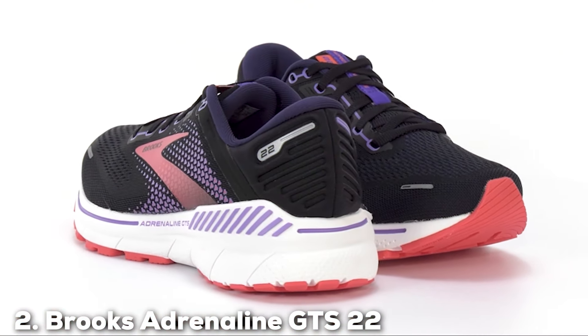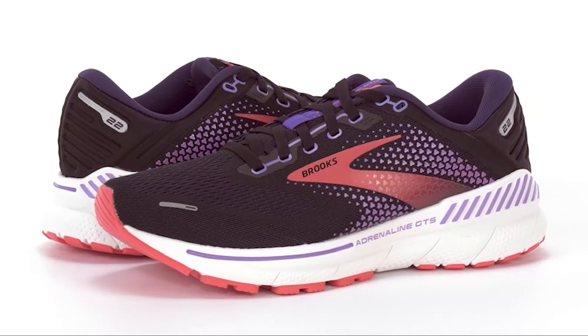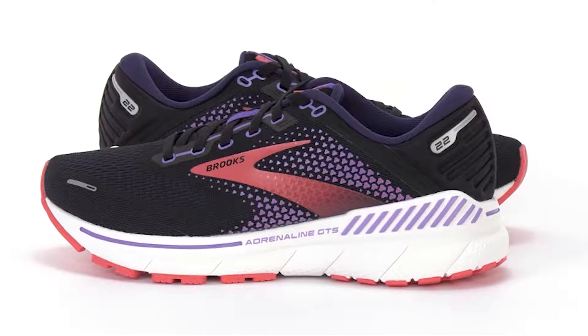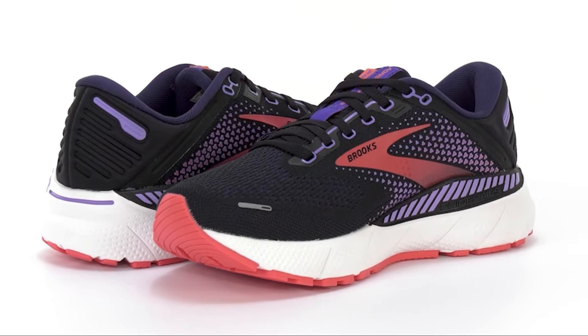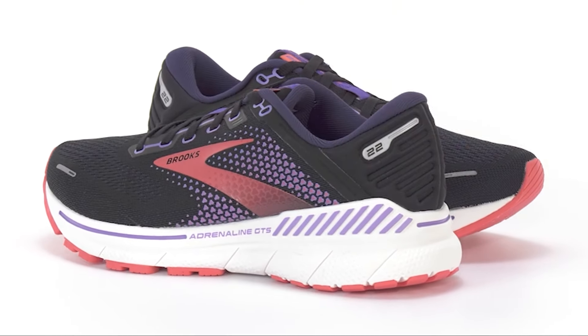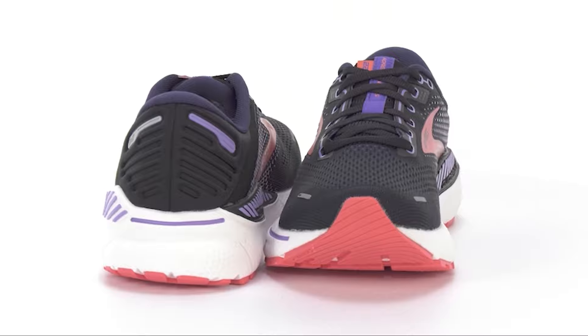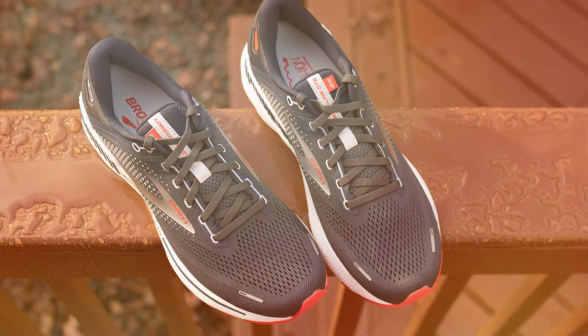Number 2. Brooks continues its legacy of superior footwear with the Adrenaline GTS 22, a shoe that perfectly marries stability and cushioning for the ultimate standing and running experience. This model features the innovative GuideRails support system, which goes beyond traditional stability by keeping excess movement in check, thereby reducing the strain on your joints. Whether you're standing all day or going for a run, this technology ensures your body stays in its natural motion path.